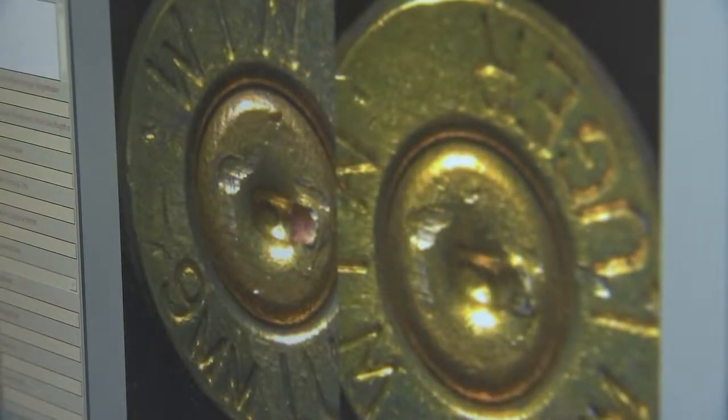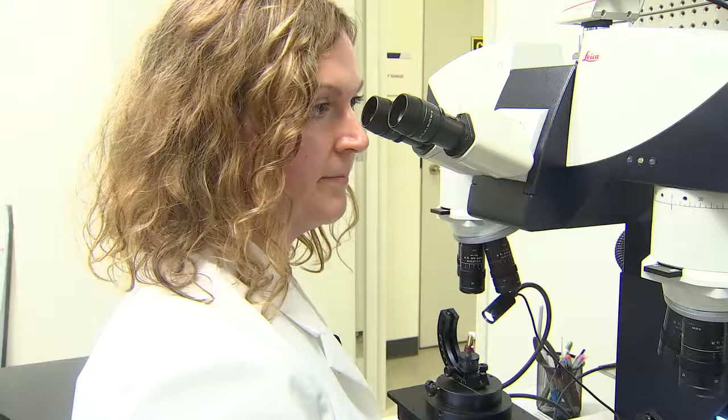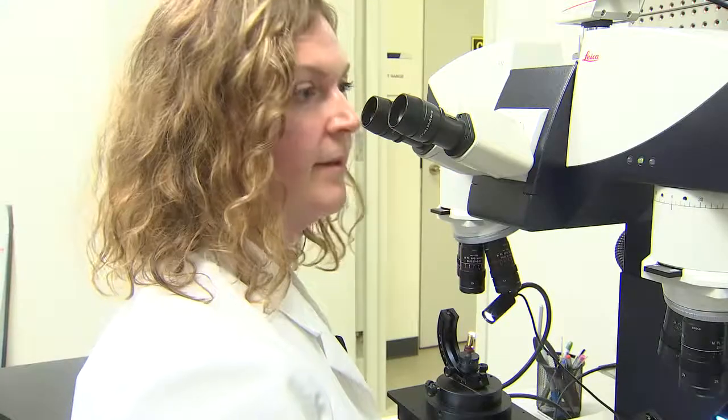The peaks and valleys, the height of them, the width of them, and their spatial relationship to each other. So when you look at these two, do you conclude that they were fired by the same gun? Yes.